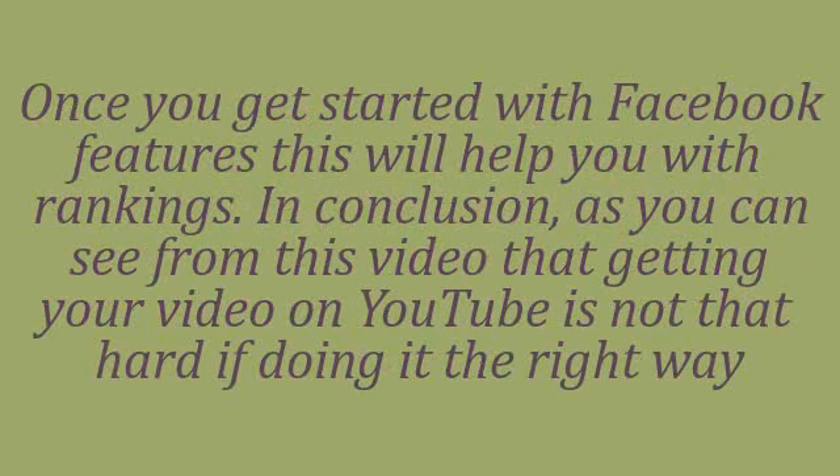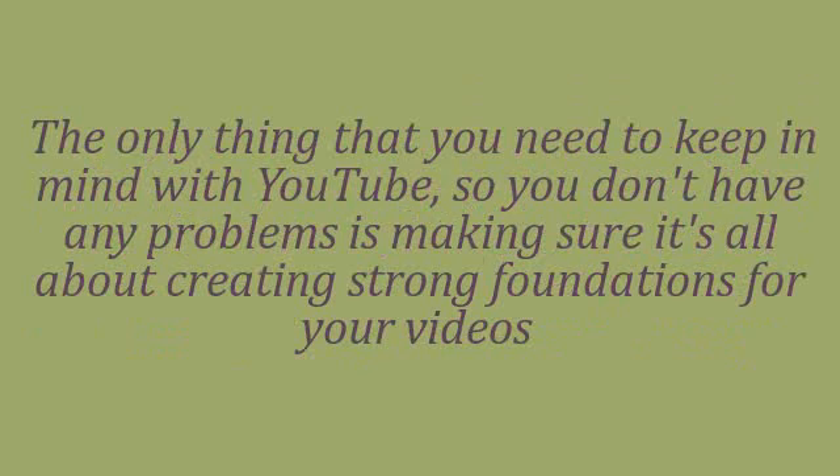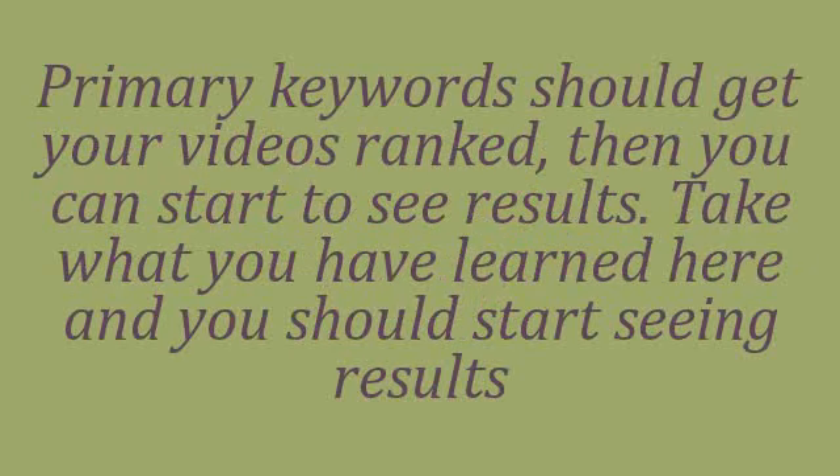Once you get started with these features, this will help you with rankings. As you can see, getting your video on YouTube ranked is not that hard if you do it the right way. The only thing that you need to keep in mind is making sure it's all about creating strong foundations for your videos. Primary keywords should get your videos ranked, then you can start to see results.